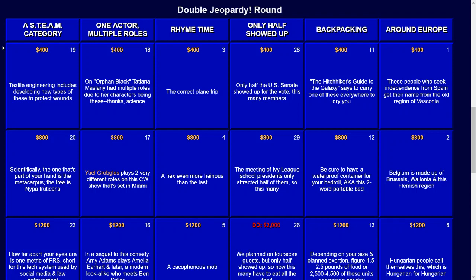Welcome to this Let's Play Jeopardy round. The categories for today's game are A Steam Category, S-T-E-A-M, One Actor, Multiple Roles, Rhyme Time, Only Half Showed Up, Backpacking, and Around Europe.